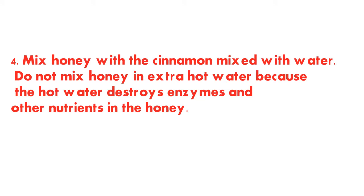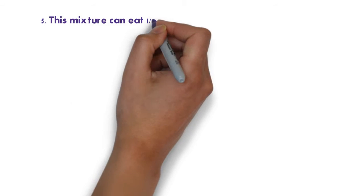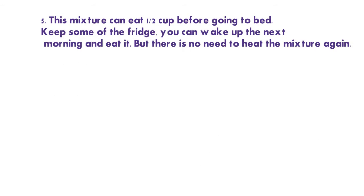Step four — when the water mixed with cinnamon becomes lukewarm, mix the honey into it. Remember, never mix honey into boiling hot water, because the hot water destroys the enzymes and other nutrients in the honey. Step five — drink half a cup of this mixture before going to bed, and keep the rest in the fridge to drink the next morning.